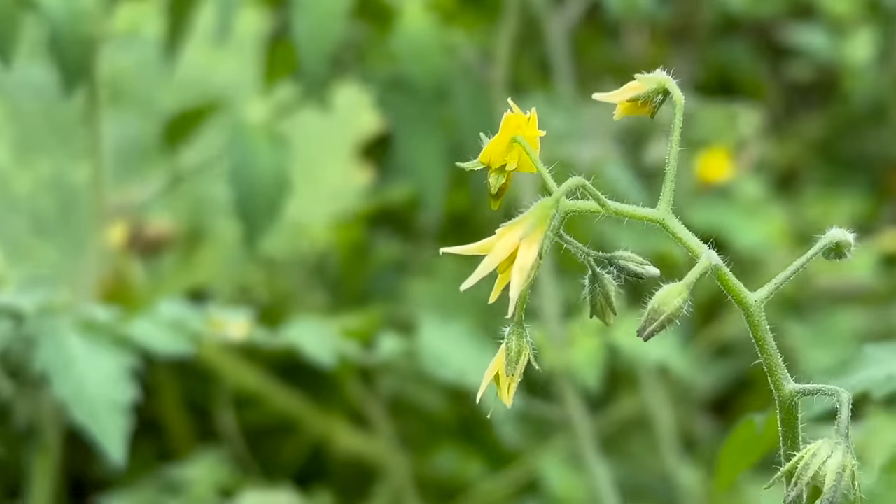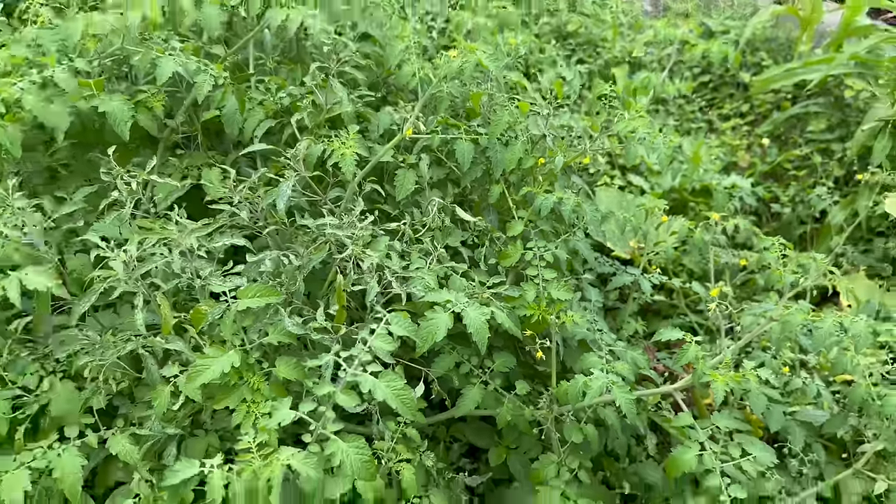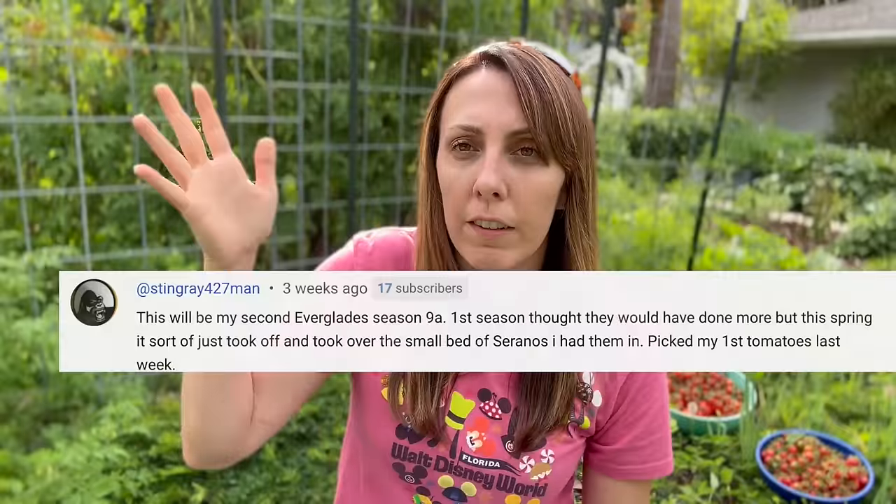Even if you're struggling to get that first plant going, do not give up - it only takes one plant to start having tons and tons of tomatoes. Stingray said it was her second season with Everglades and the first season she thought they would have done more, but they really just kind of hung out. But this spring, as everything started to warm up and even get a little hot, they just took off. Let's get into the nitty gritty of when you start the seeds - what does that actually look like?